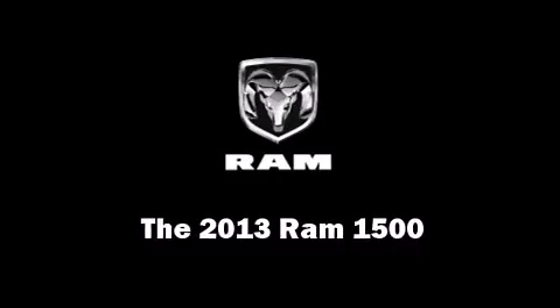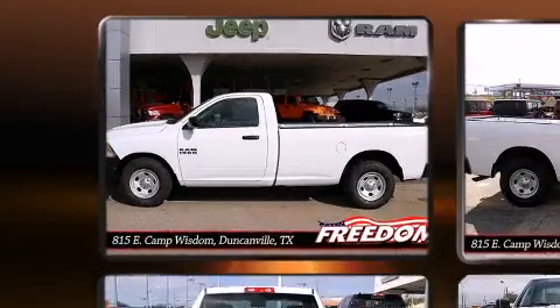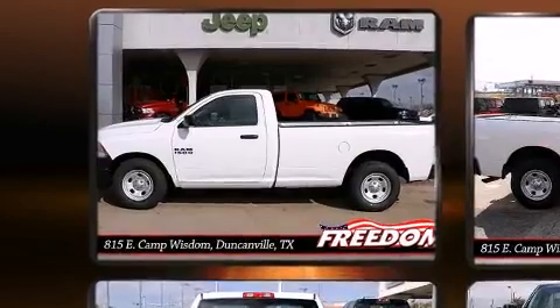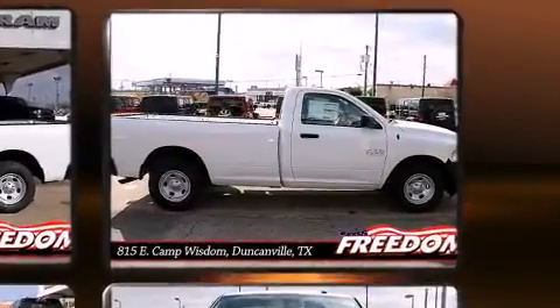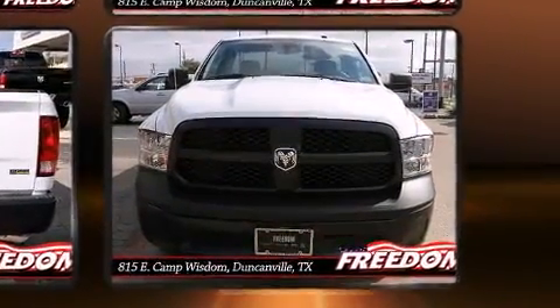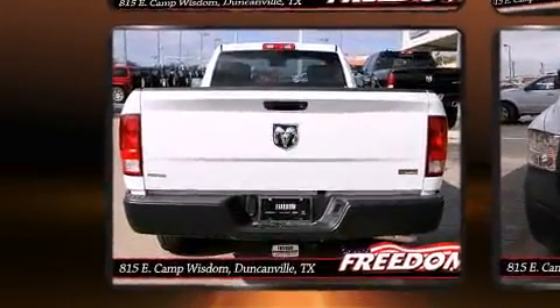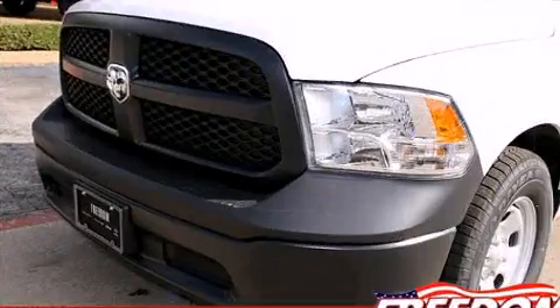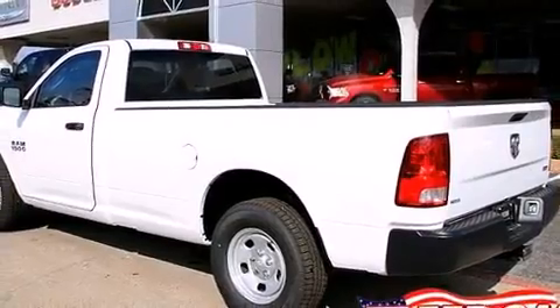This two-door, three-passenger truck leads among competitors in its segment. It features an automatic transmission, rear-wheel drive, and a refined six-cylinder engine. Top features include remote keyless entry, variably intermittent wipers, a rear-step bumper, a front bench seat, fully automatic headlights, heated door mirrors, a bed liner, and power windows. Audio features include an AM/FM radio and six well-positioned speakers.